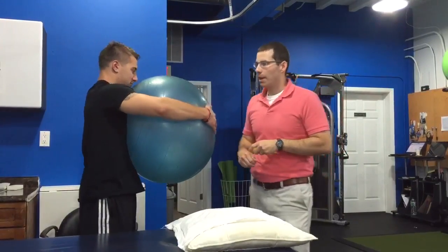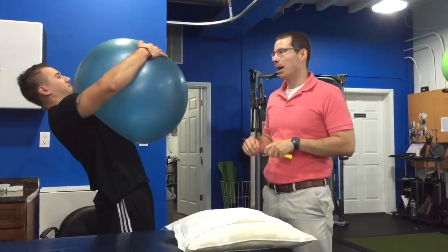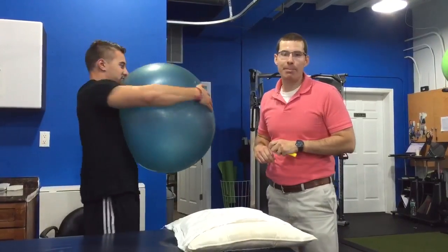And this is just one way, following a manipulation, that you could improve the stability in the spine after we give you that mobility. And after that, you should have no more mid-back pain.